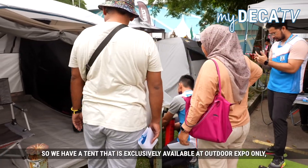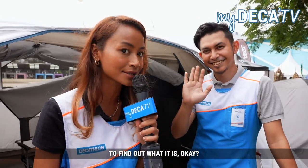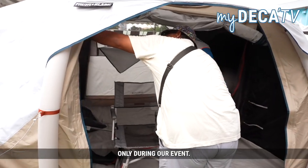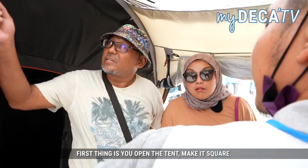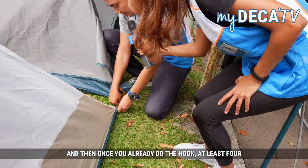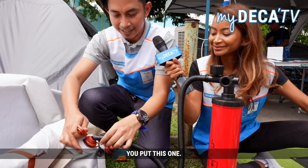We have a tent that is exclusively available at Outdoor Expo only, and today I'm with Safwan to find out what it is. So Safwan, share with us what is this? For today at our Outdoor Expo, we have one item that's not available in any other stores — only inside our event. I'll show you the 4.2 Air Second, Fresh and Black. First you open the tent, make it square, flatten it, and then put the hook inside like this.